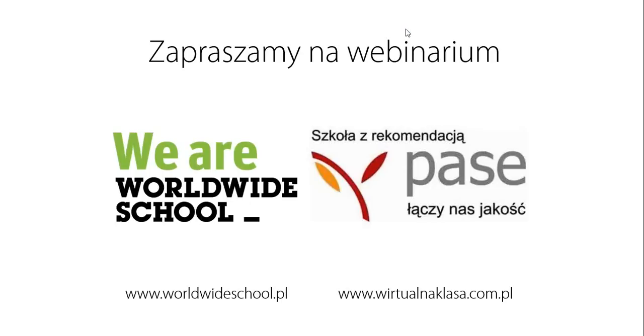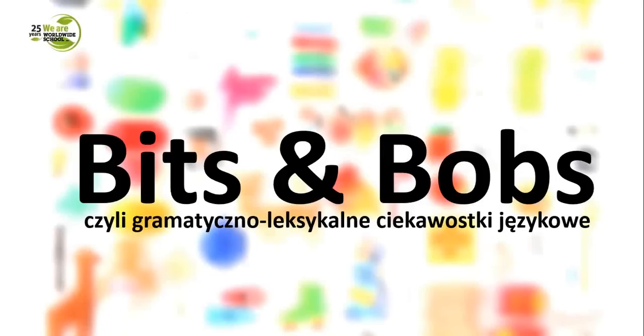So let's take a look at what we'll be talking about today. The title of today's session is Bits and Bobs, and we'll be looking at some interesting and challenging aspects of vocabulary and grammar. The entire presentation is divided into two parts: the first part is focused on vocabulary, and part two is focused on grammar. But before we actually start, let's have a look at the title itself — Bits and Bobs.